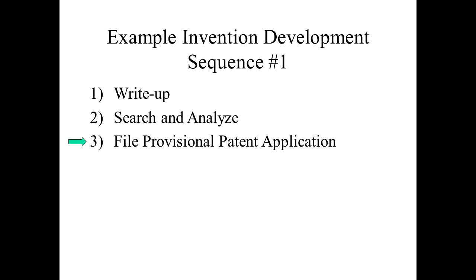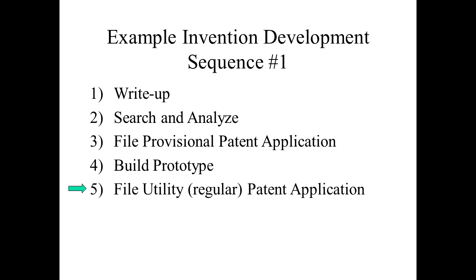Assuming we didn't find anything similar in our searching, a provisional patent application is filed. The provisional patent application serves as a one-year placeholder. Within one year, a utility — sometimes called a regular — patent application needs to be filed in order to take advantage of that provisional. The provisional is easier and cheaper to file than a regular patent application, so it is a popular option when still in the early stages. During that year, the inventor will work on building prototypes, and finally before that one-year period expires, a regular utility patent application is filed.